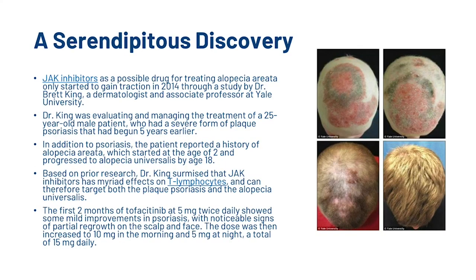JAK inhibitors as a possible drug for treating alopecia areata only started to gain traction in 2014 through a study by Dr. Brett King, a dermatologist and associate professor at Yale University. Dr. King was evaluating and managing the treatment of a 25-year-old male patient who had a severe form of plaque psoriasis that had begun five years earlier. In addition to psoriasis, the patient reported a history of alopecia areata, which started at the age of two and progressed to alopecia universalis at age 18. Dr. King surmised that JAK inhibitors have myriad effects on T-lymphocytes and can therefore target both the plaque psoriasis and the alopecia universalis.